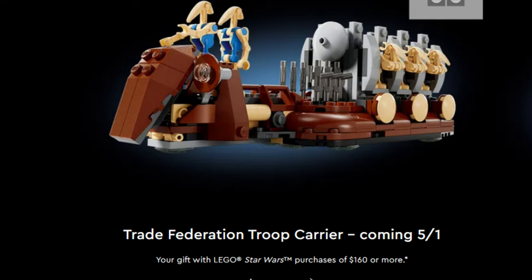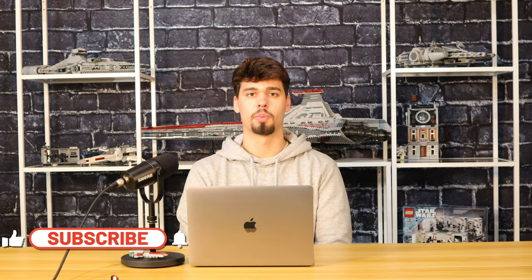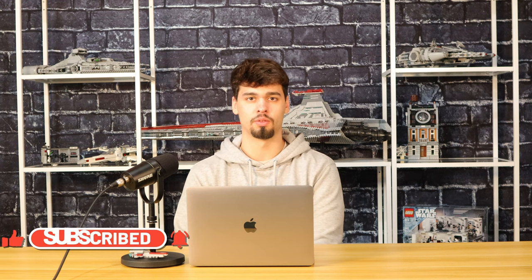The last one I'm excited about is the Trade Federation Troop Carrier. With this one you'll have to spend $160 or more. I think this one is a great one — you get eight droids in this set and the build honestly looks pretty solid. With all of the sets released in the past couple years, droids have been very light, so it's good to see a gift with purchase that has a ton of droids. You'll get all three gifts with purchase added onto your order or in store when you spend $160 or more.